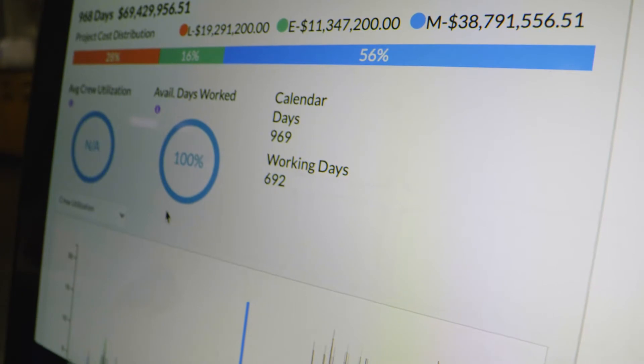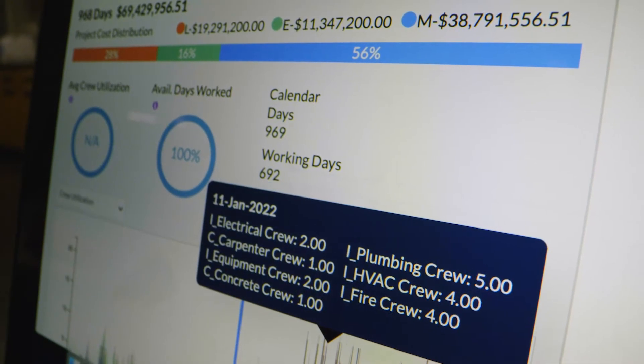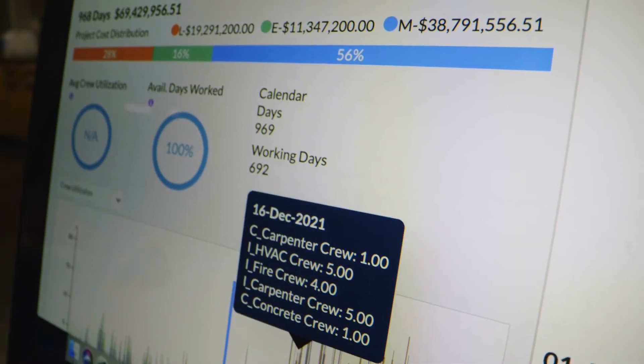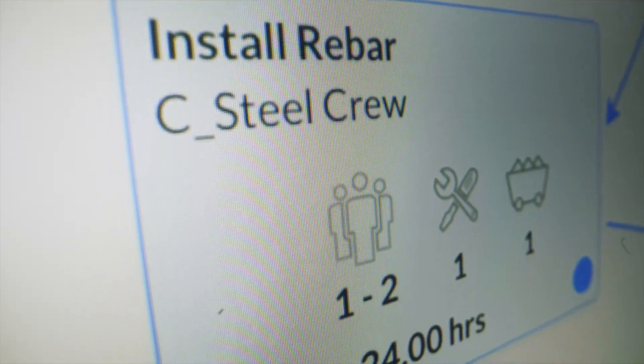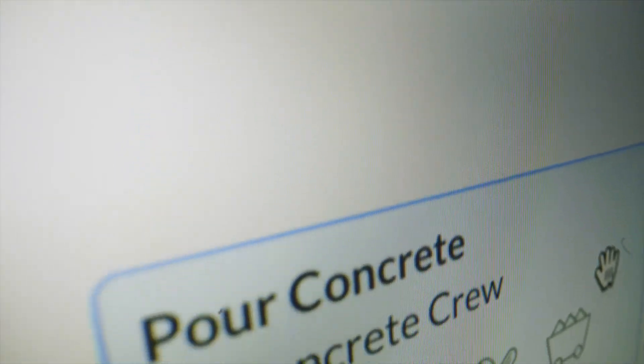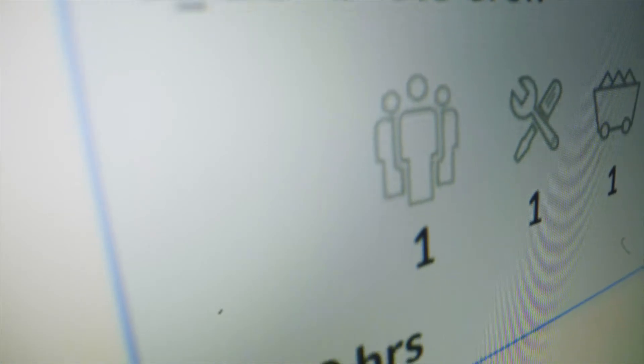The other thing we were able to prove with ALICE was the concept of whatever calendars we're using. We were able to model two or three different calendars in ALICE quite quickly, which told us if we were still able to make the end date depending on what calendar we were using. I work mostly in days, so if I get an end result from ALICE that gives me the project end date we're aiming for, I'm quite pleased. If it gives me a date that's earlier, I'm even more pleased.